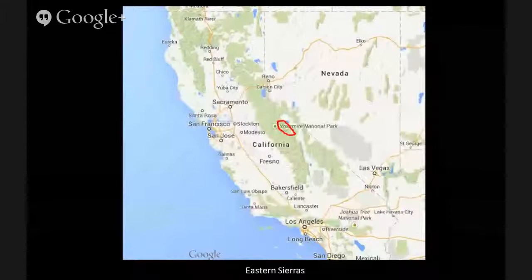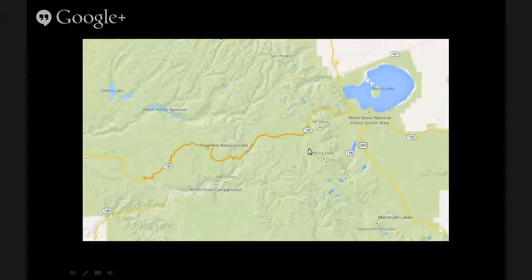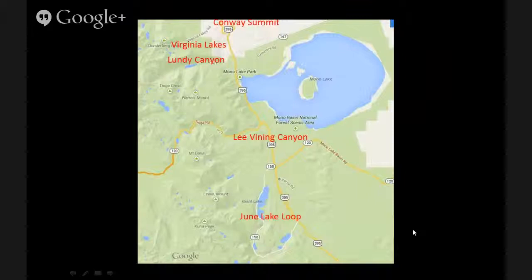For fall photography, a lot of us in California go to the eastern Sierras. Looking at the map, the best aspen groves are on the eastern side of the Sierra Nevada mountains, on the side closer to the Nevada border. Along Route 395, in the Mono Lake area — Lee Vining area — people talk about Conway Summit, Virginia Lakes, Lundy Canyon, Lee Vining Canyon, and the June Lake Loop. The elevation might range from 6,800 feet up to 9,500 feet — naturally, the higher the elevation, the sooner the leaves start to turn. You can go to a lower elevation and usually find somewhere that the color is still very nice.